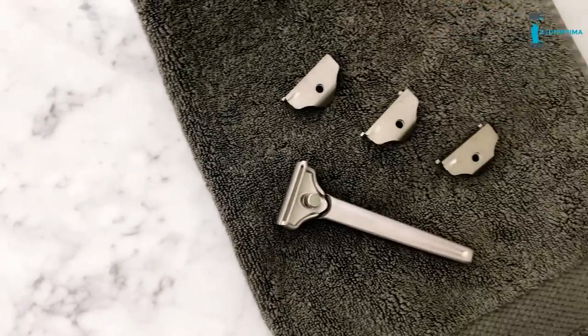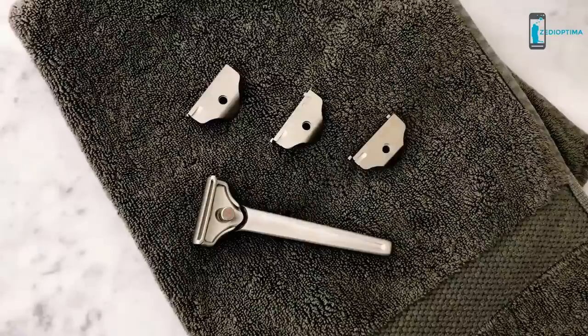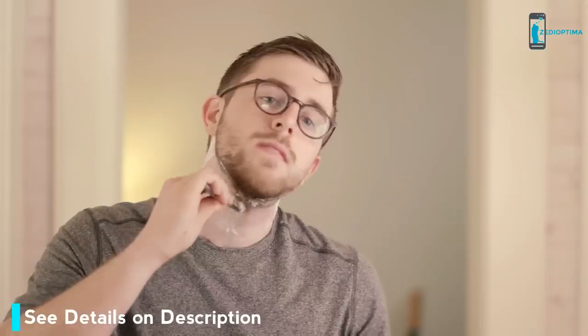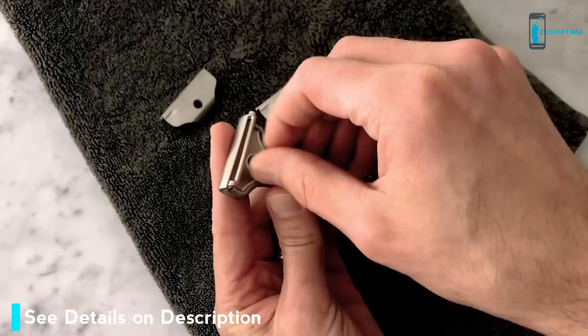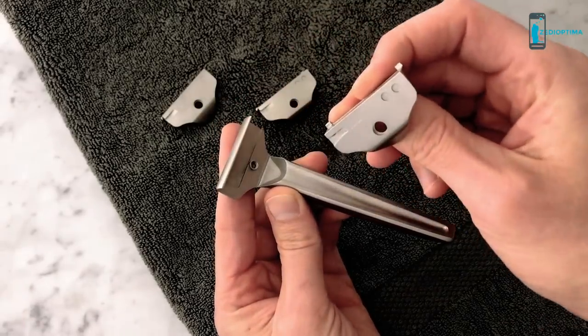The razor is designed to accommodate three different shave settings so that you can choose the one that's best for you. Choose the mild setting for sensitive skin and short beard growth, the aggressive setting for long beard growth or not so sensitive skin, and the classic setting for everything in between.